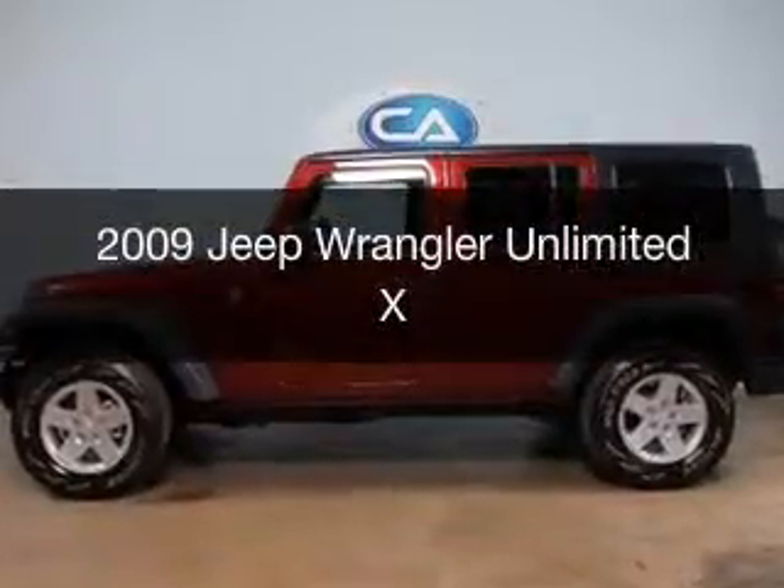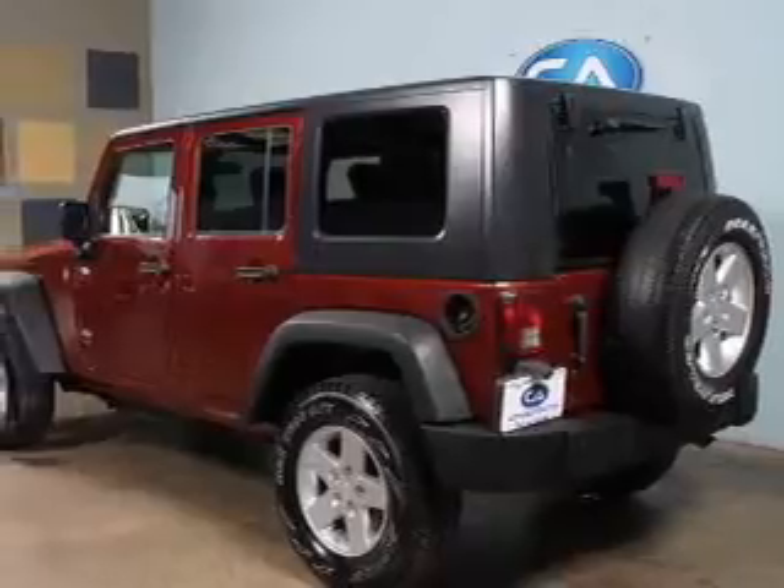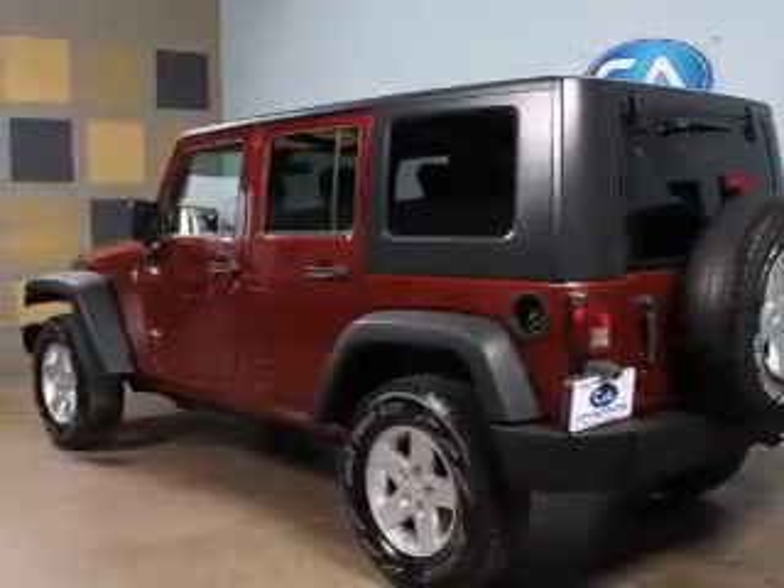This is a used 2009 Jeep Wrangler Unlimited, powered by 4-wheel drive, a 3.8-liter 6-cylinder engine.